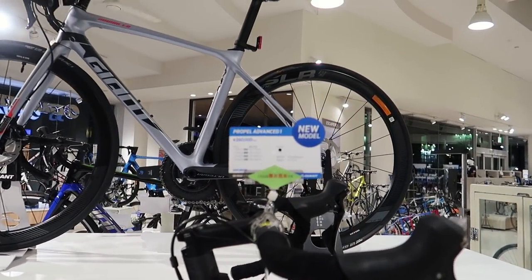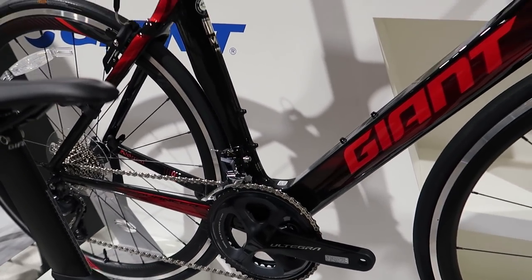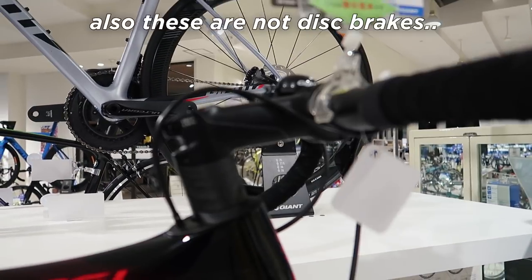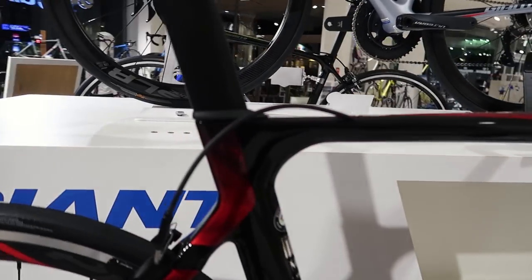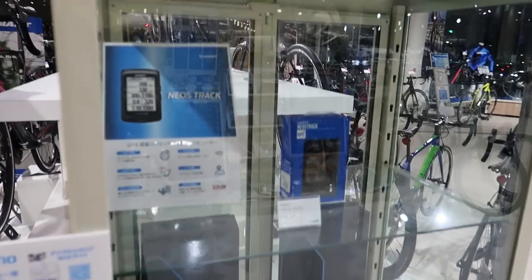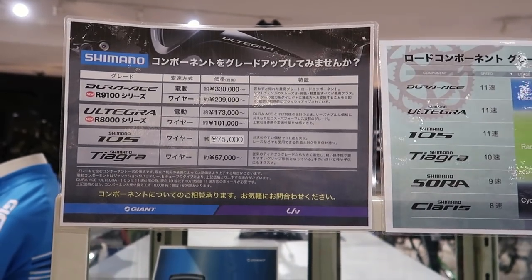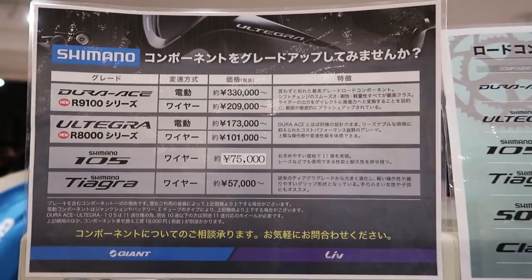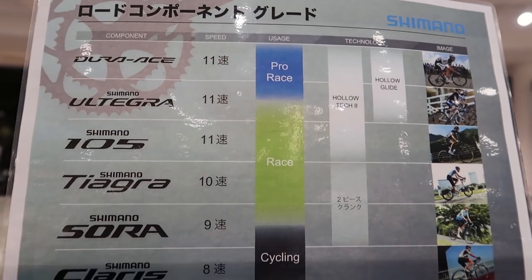The Propel Advanced 1 — this one's Ultegra. One of the things you lose going down from the top model to this model is a lot of the extra cable routing that's internal; on this one it's routed outside the frame. We've got some components on sale here: Dura-Ace, Ultegra, 105. You can check out the prices here and compare them to back home. Pro race category — it's pricey to be in the pro race category.